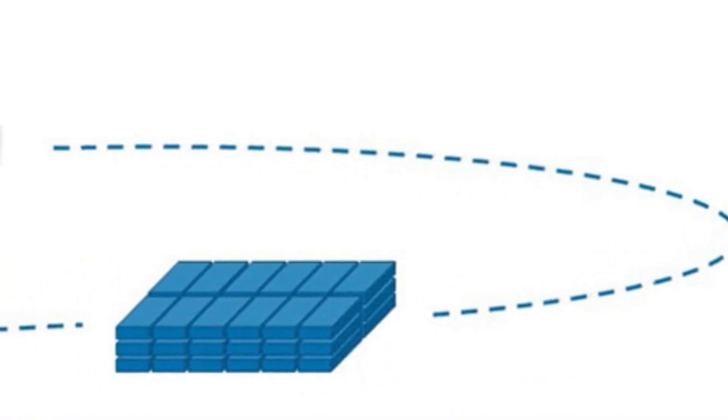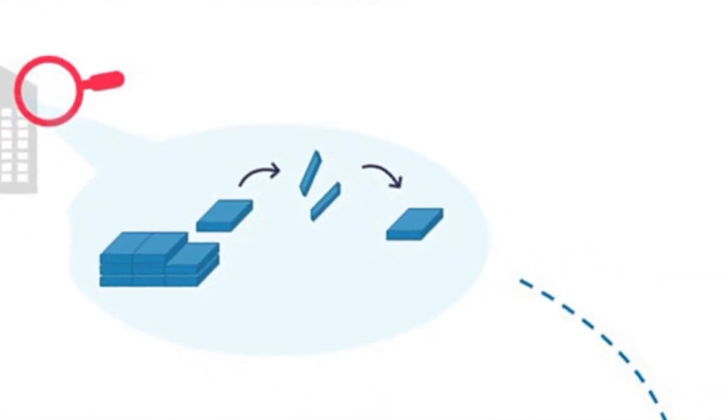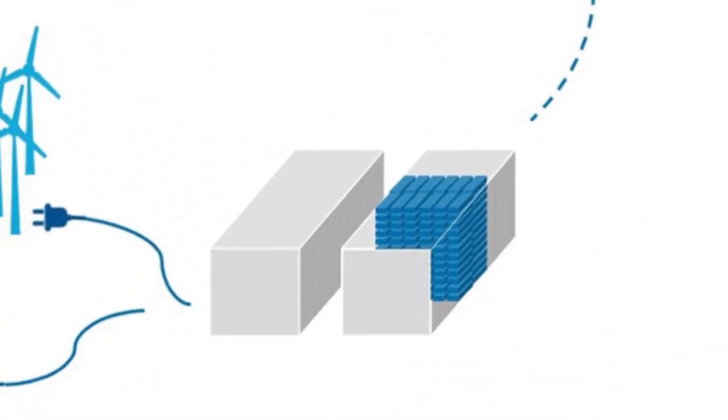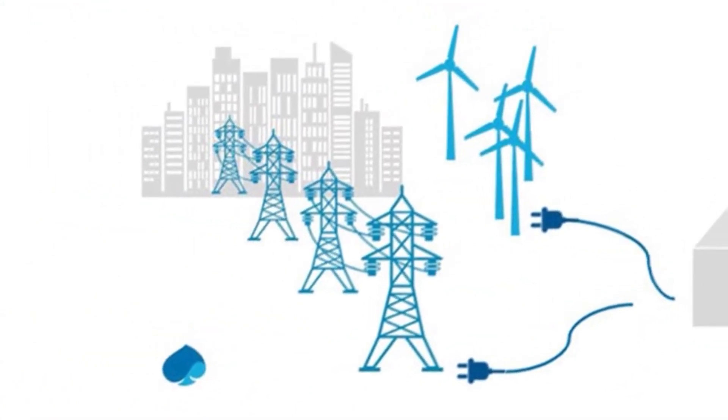Secondly, recycling batteries can create economic opportunities. The materials recovered from recycled batteries can be used to create new batteries or other products, creating a circular economy that reduces waste and benefits businesses and communities.